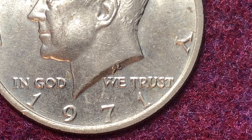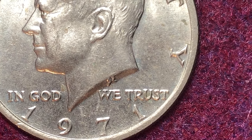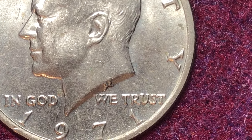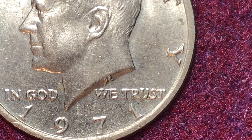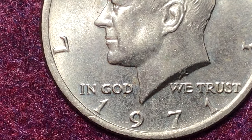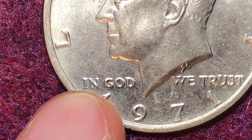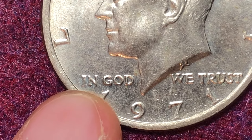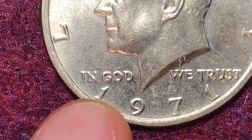The price of the doubled die obverse at MS63 is going to be worth $25 — quite a lot higher than the three dollars for a regular coin. There's also a 1971 doubled die obverse variety where doubling is evident on 'In God We Trust,' the date, and 'Liberty,' and the lower portion shows at least triple die striking. That tripling variety is worth $25 at MS63 and $50 at MS65, with none documented at MS66 or MS67.